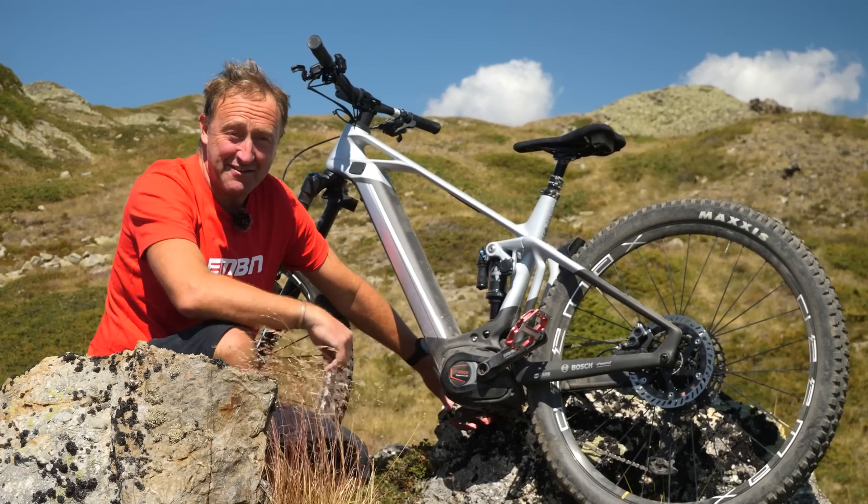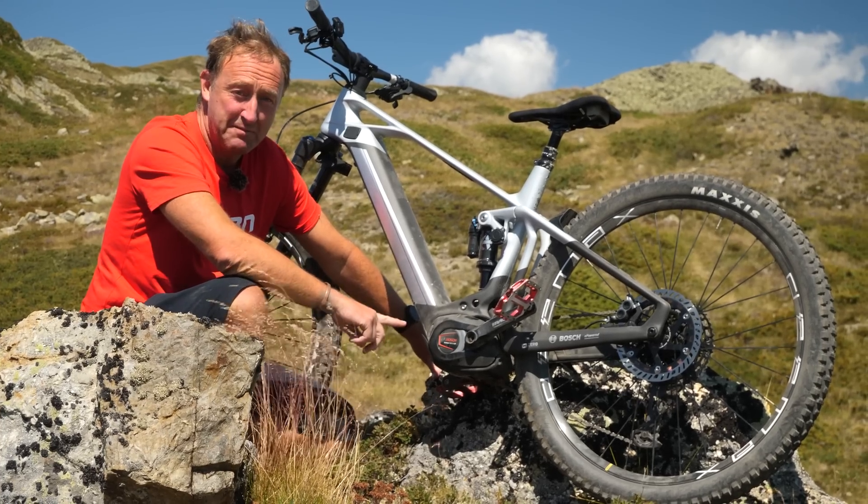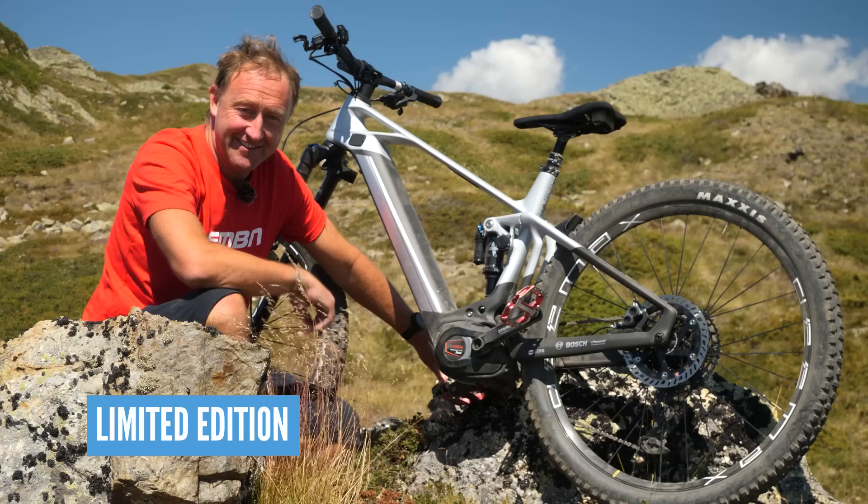At 8,000 feet, I am very, very happy to introduce you to the Bosch Performance Line CX Race — the CXR.